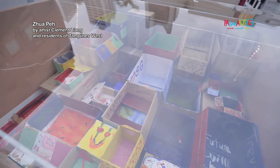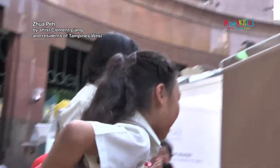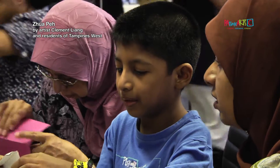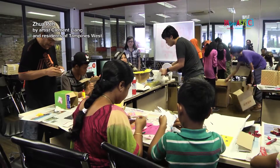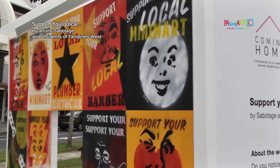There will be an acrylic top sheet, where they will be able to see it from the top. From the top you view it, it's like a big kaleidoscope of colours and boxes being compiled together from the community. I think the most important thing of this project is to gather the community together, for them to unleash their creativity on the boxes, and then the best thing is that we can put it all together into the main installation.